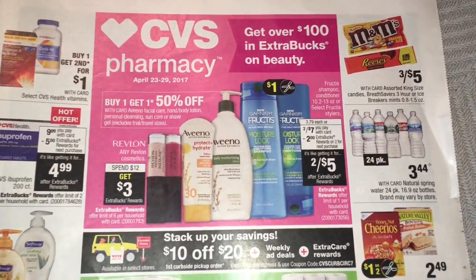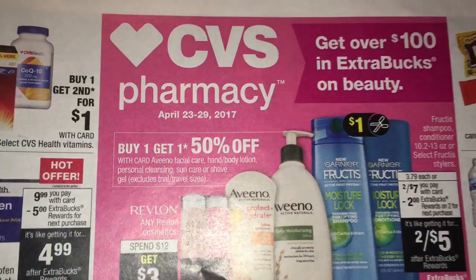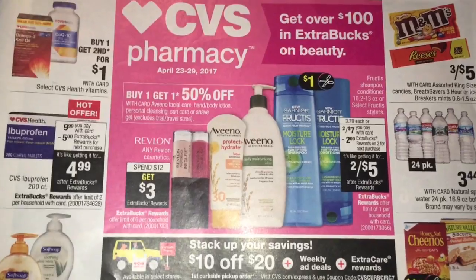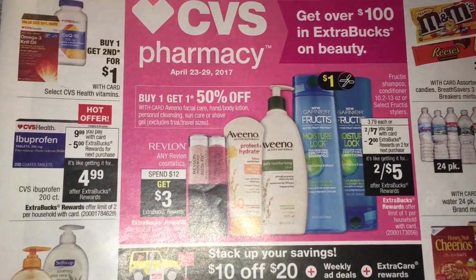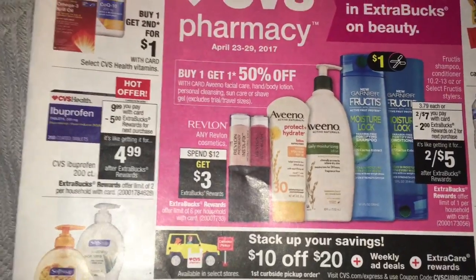Hey friends, welcome back. I am here with the ad preview for April 23rd through the 29th. I'm hoping for a better week at CVS because I'm just kind of in a CVS funk right now.